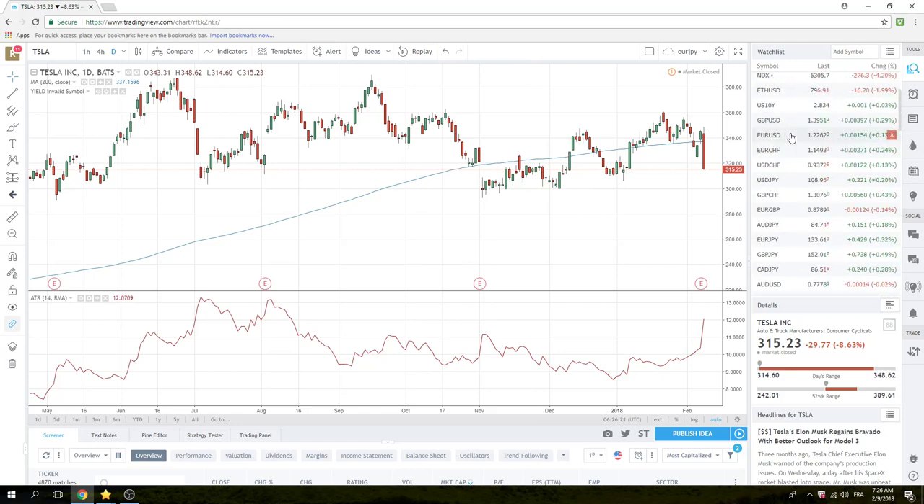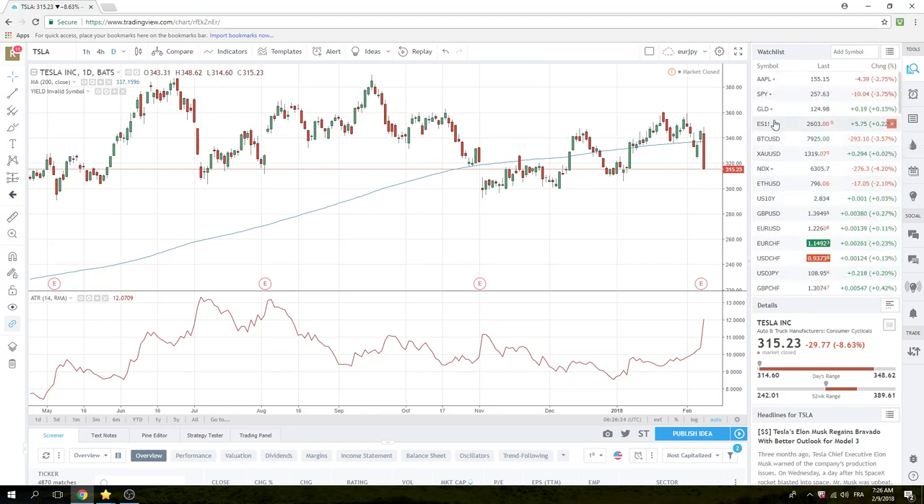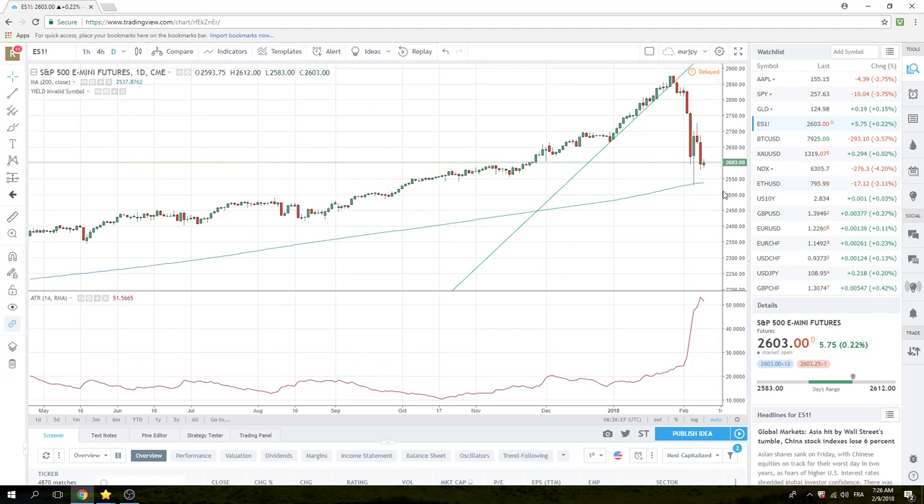S&Ps got destroyed yesterday, which was a beautiful thing. We're selling rallies today. You've got to be careful selling rallies, because there's no reason we can't have a 100-handle rally — up to 2750, up to 2800. I'm not joking. This can happen, especially at the beginning stages of a bear market when you get the wild, crazy moves. Be disciplined with your parameters. The entire world is looking at 2530 now, the 200-day moving average, so I suggest you look at that too.